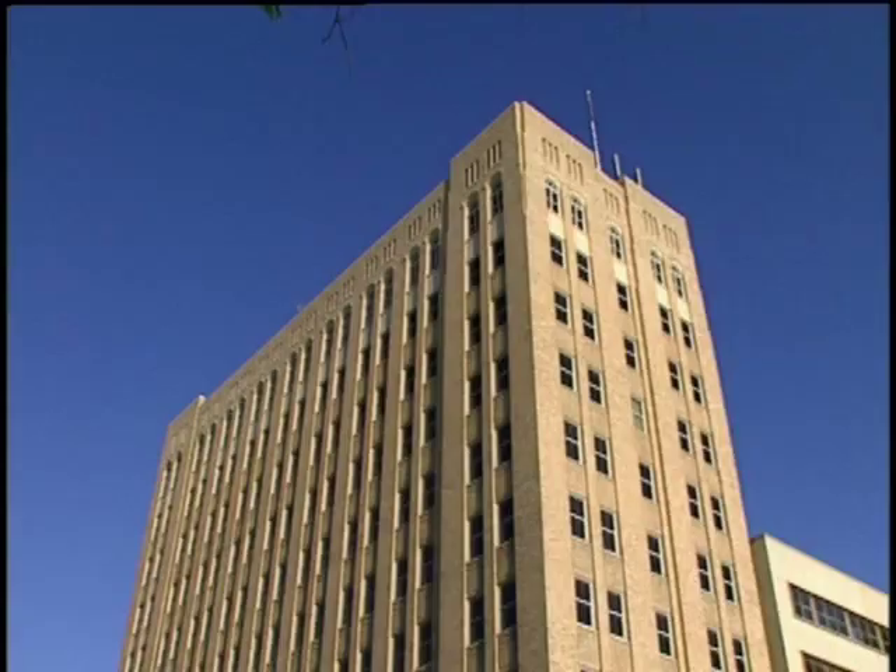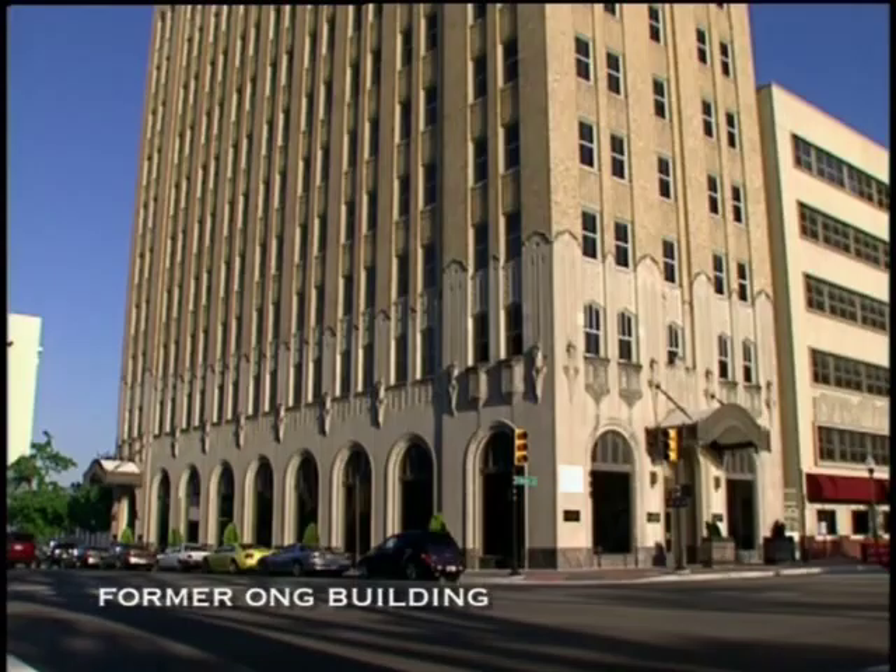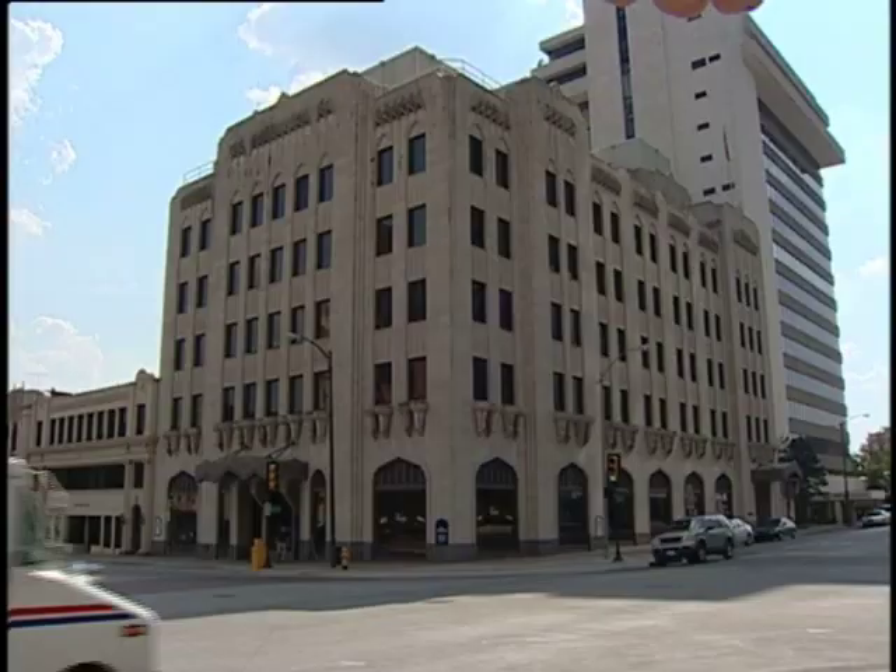It's amazing that all three public utilities, which generally tend to be the most conservative bodies on earth, chose Art Deco — which was cutting edge architecture — for their headquarters buildings in the city of Tulsa.